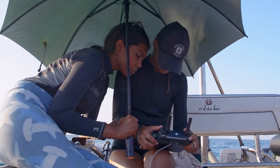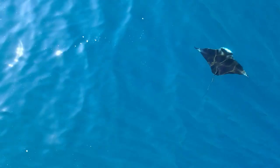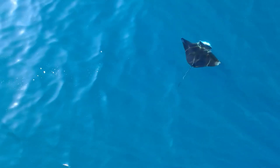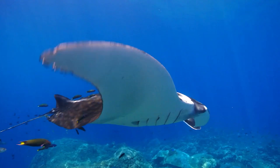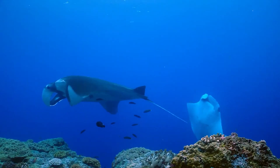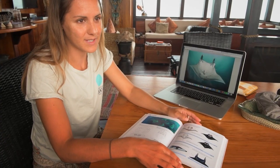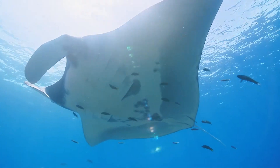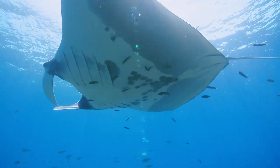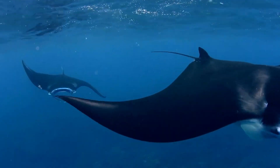Sarah and Nesha watch the drone's camera display. A manta ray is the world's biggest ray. It's the second largest fish that exists in the ocean after the whale shark. It's what we call an elasmobranch, which basically means that they have a skeleton that's made of cartilage rather than bone. There are two species of manta ray found around the world: the oceanic manta ray, and manta alfredi, or reef manta ray.